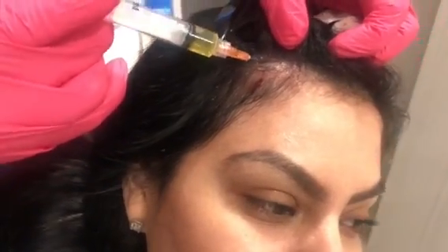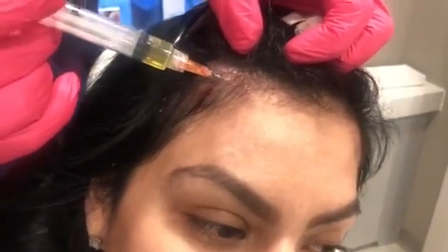You can see that the hair is thick — it just kind of thins out a little bit here at the frontal hairline.